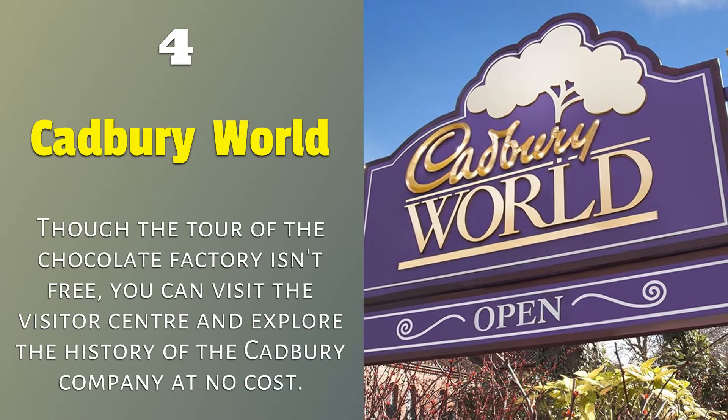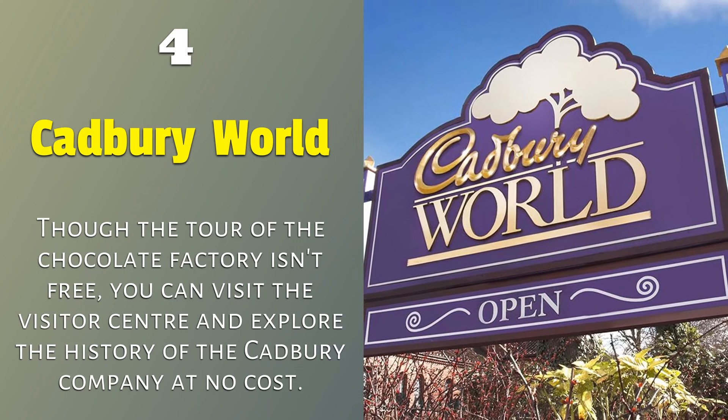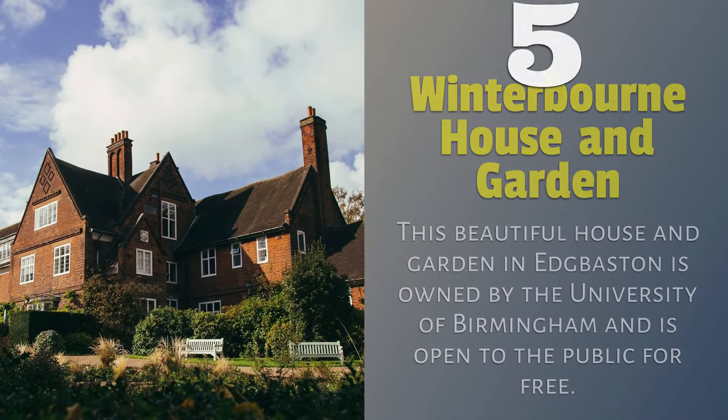4. Cadbury World — though the tour of the chocolate factory isn't free, you can visit the visitor center and explore the history of the Cadbury company at no cost.